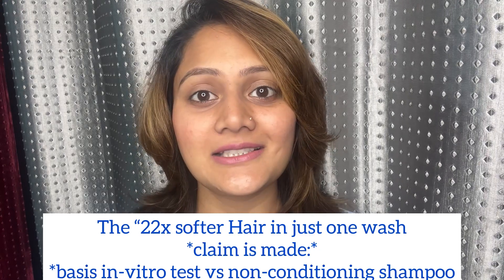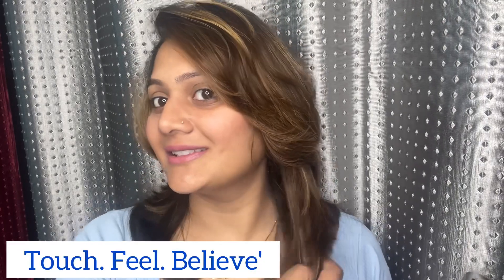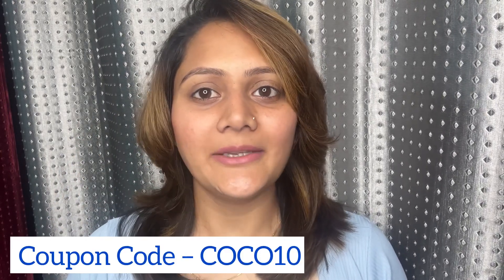This range gave me softer hair in just one wash — it's just what my hair needed: a gentle but effective cleansing shampoo. You can see my hair — the bounce and shine is awesome! Don't forget to use my coupon code COCO10 to get 10% off on all Plum products on their website.